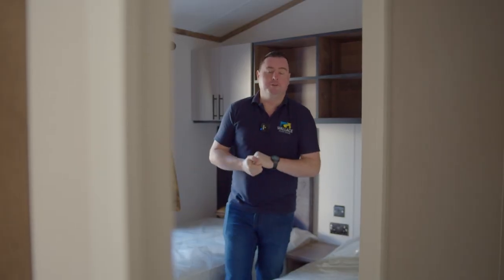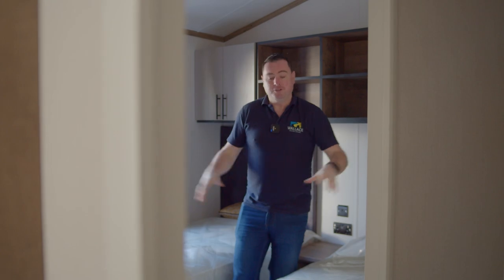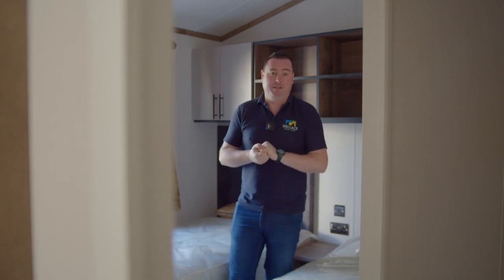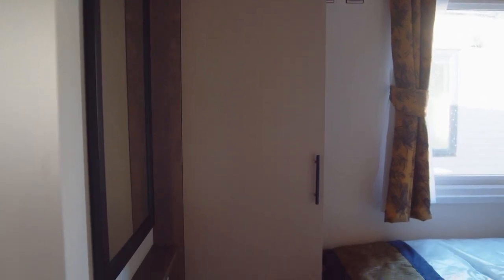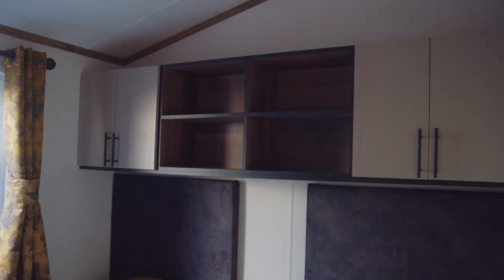With this being a 14-foot mobile, the twin room in particular benefits from it. We've got two three-foot single beds in here — proper single bed size — and plenty of space to walk in between the beds. It's a good size room. We have a floor-to-ceiling wardrobe with plenty of storage space, and overhead storage with some open shelving and some closed off.